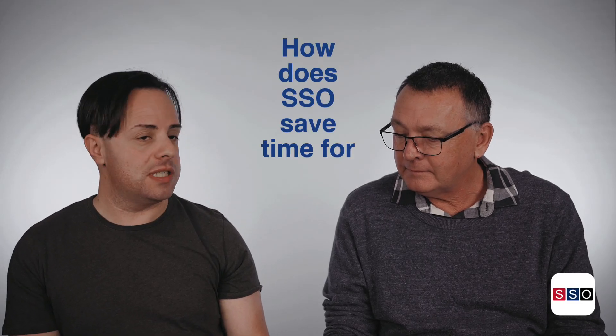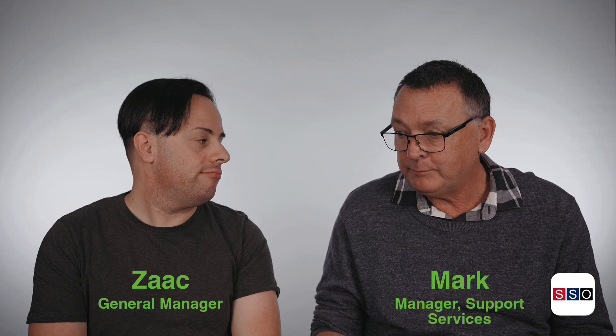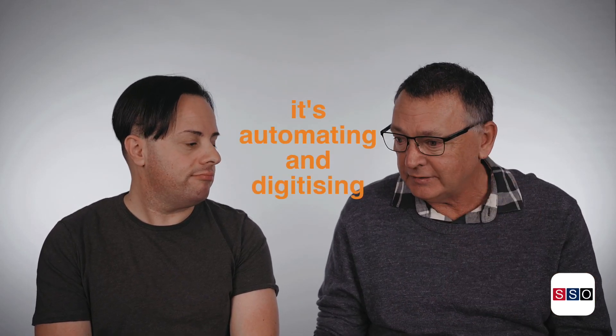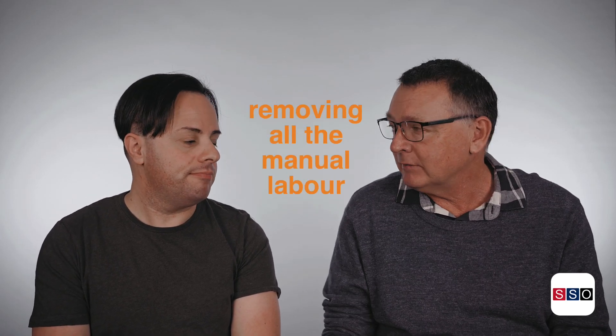How does SSO save time for schools? It's automating and digitising the current process that they've got and removing all the manual labour involved.